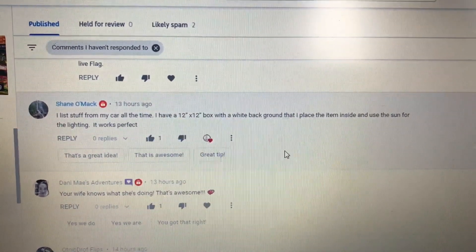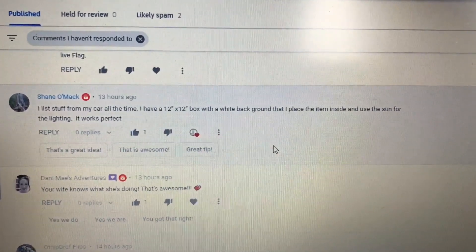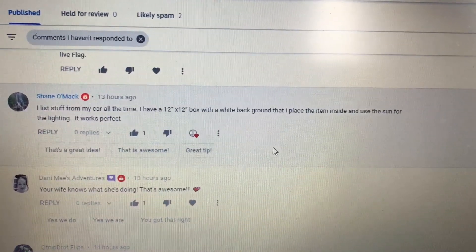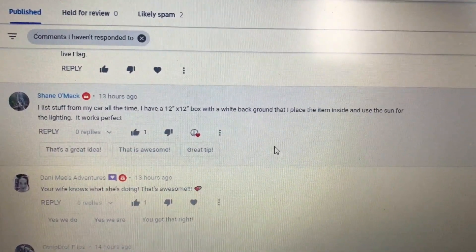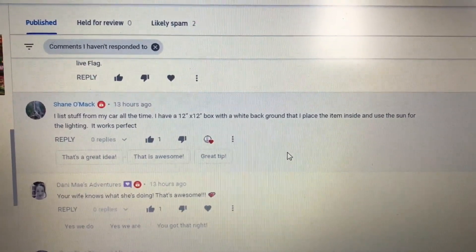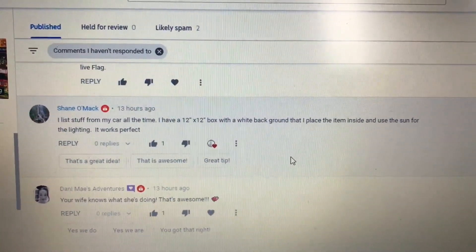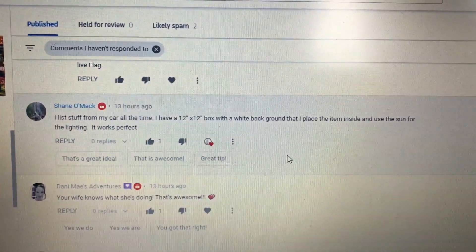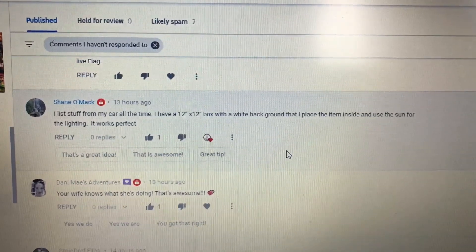A viewer lists stuff from their car all the time — they have a 12x12 box with a white background, place the item inside, and use the sun for lighting. It works perfect. That is awesome. I have often listed things from my car just for fun. I'll buy something at Goodwill, put it on the back of my car, snap a picture, and see if I can sell it before I get home. Awesome, Shane — thank you.